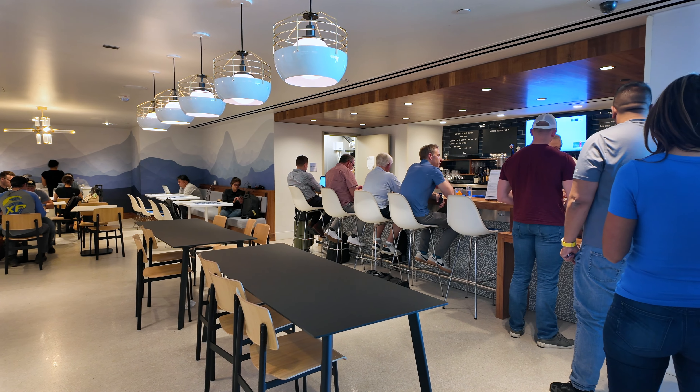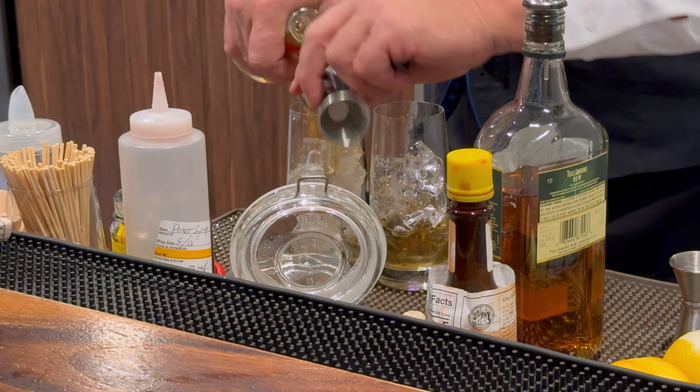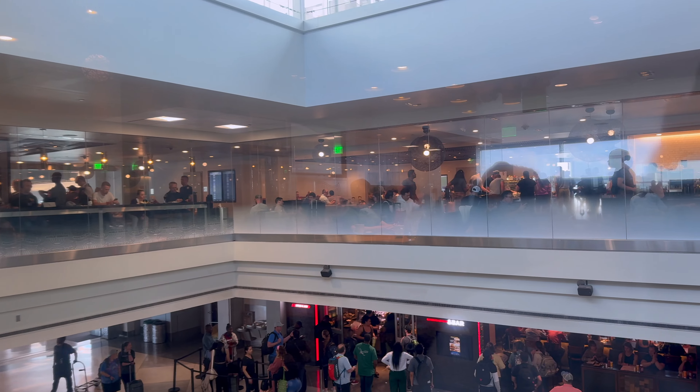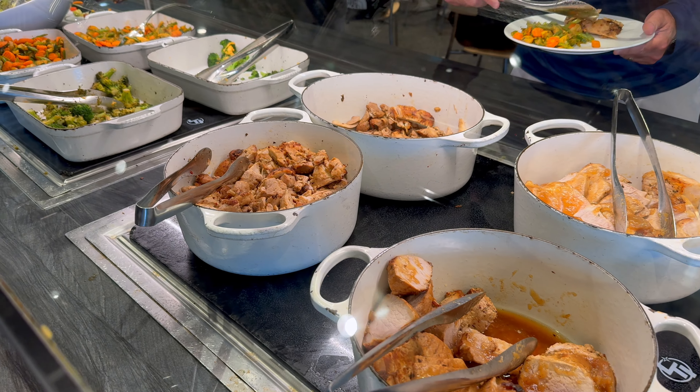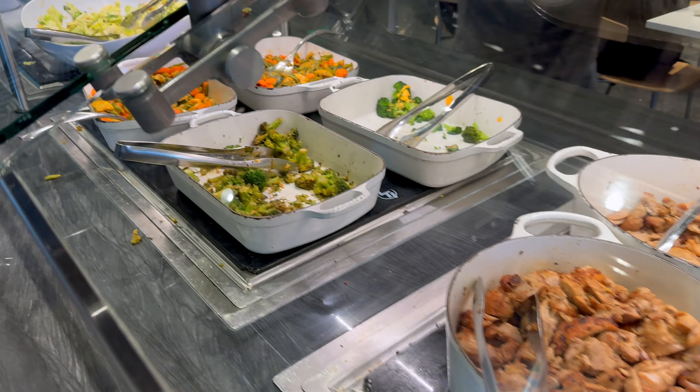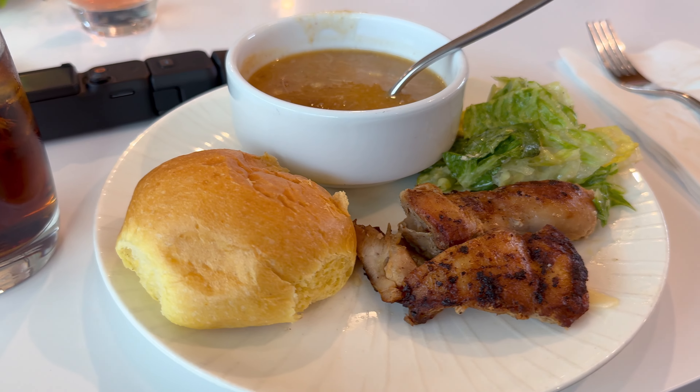The timing of the lounge was perfect — it was crowded but we still got in. This drink is for you, my amazing audience. Thank you for all the support. The lounge was now serving dinner. I opted for some chicken, soup, and veggies to tide me over until we got on the plane.